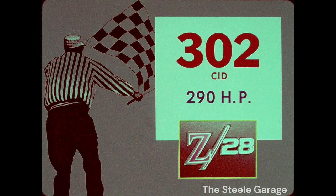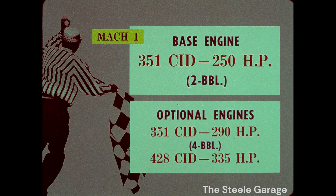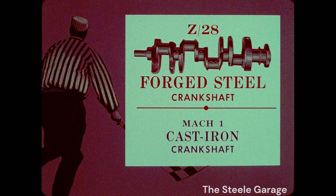Here's where the Z28 leads the pack: the 302 engine masterpiece. No optional engine is needed. It'll do everything and more that Mach 1's standard 351 and optional 351 and 428 will do. They won't stand up to the Z28 because the Z28 engine has a forged steel crankshaft to withstand the shock of blazing acceleration, as demonstrated by Mark Donahue. The Mach 1 engines with cast iron crankshafts can't match the Z28 in durability tests.